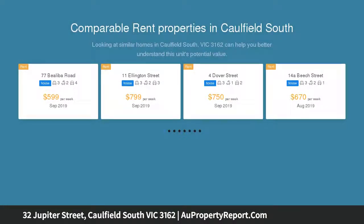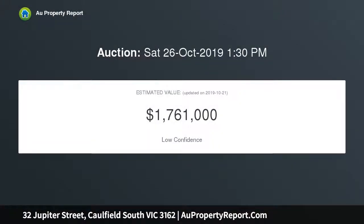Rich in timber detail, lead lights, polished boards, brick mantles and beautiful ornate ceilings, this engaging gem features an elegant north-facing lounge, superb dining room, and a modern kitchen with stainless steel appliances and meals area.